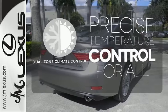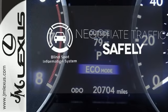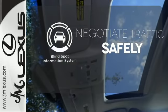No one will complain about the temperature with the dual-zone climate control. Safety comes by being aware of your surroundings, and for that, the blind spot indicator can't be beat.